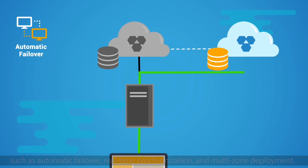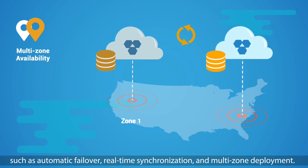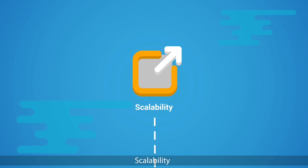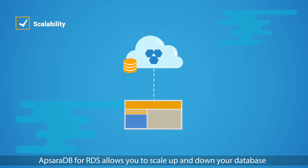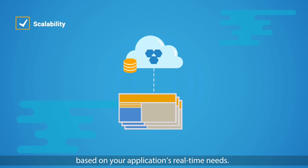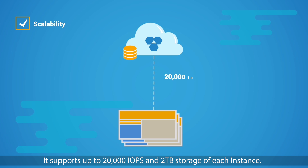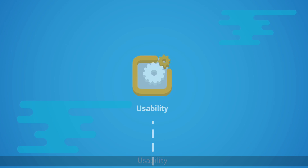It blocks blacklisted IP addresses at the entry level, keeping your cloud environment secure. Availability: it ensures high availability of production workloads through advanced features such as automatic failover, real-time synchronization, and multi-zone deployment. Scalability: ApsaraDB for RDS allows you to scale up and down your database based on your application's real-time needs.